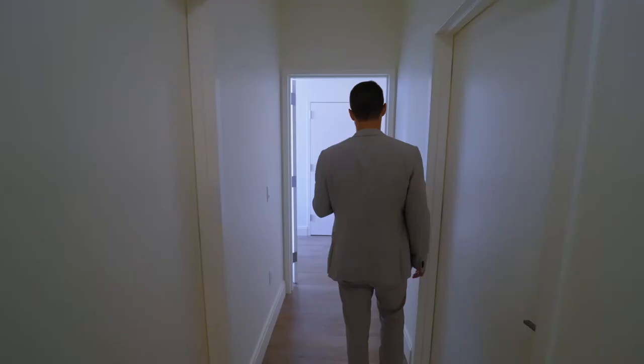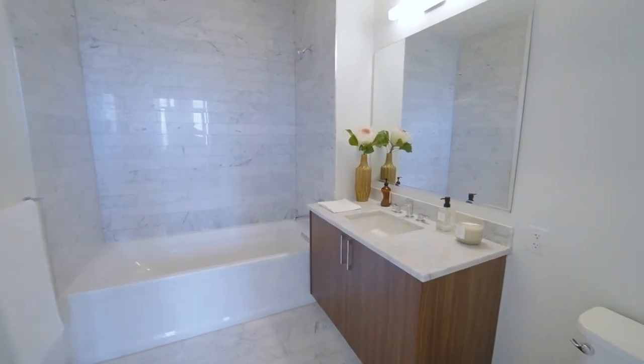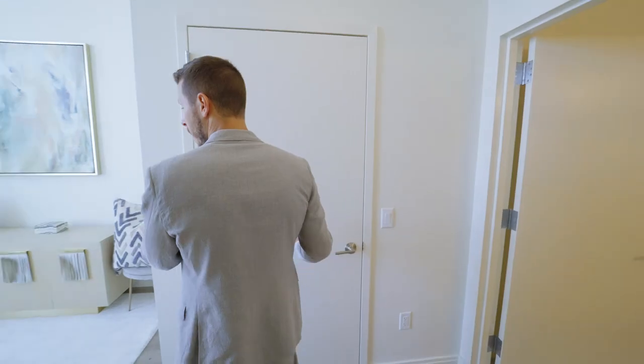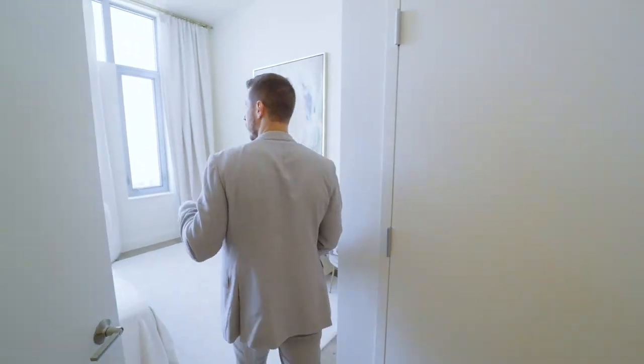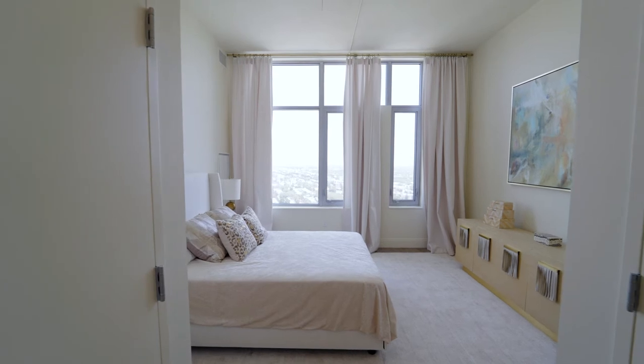Walking into the actual master bedroom, we have a full ensuite bathroom, a walk-in closet, and a full-size bedroom area with, of course, a large ceiling height, and best of all, city views.